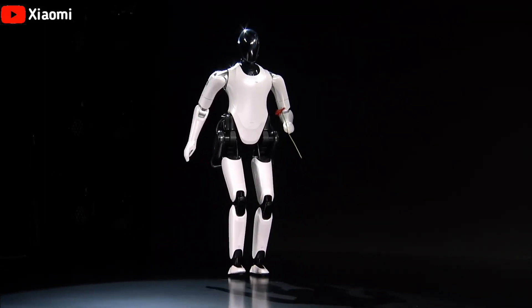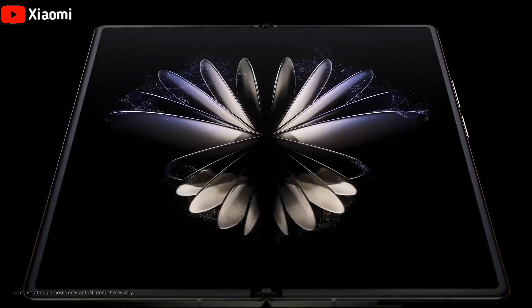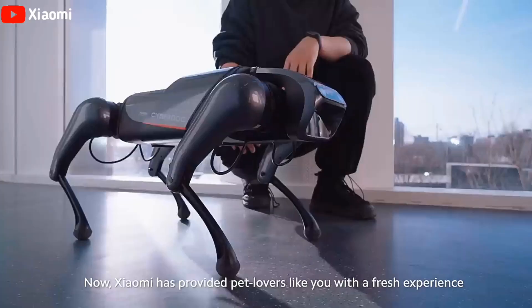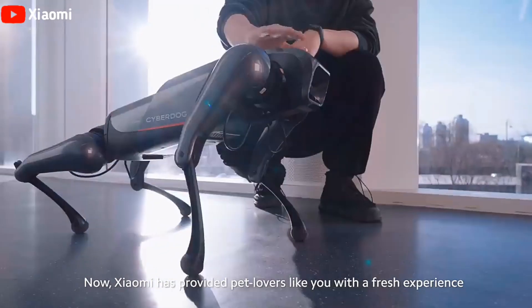Xiaomi unveiled its humanoid robot CyberOne shortly after launching its new flagship phone, the Mix Fold 2. Xiaomi's second robot is called CyberOne. In August 2021, the company launched CyberDog, a bio-inspired quadruped robot.